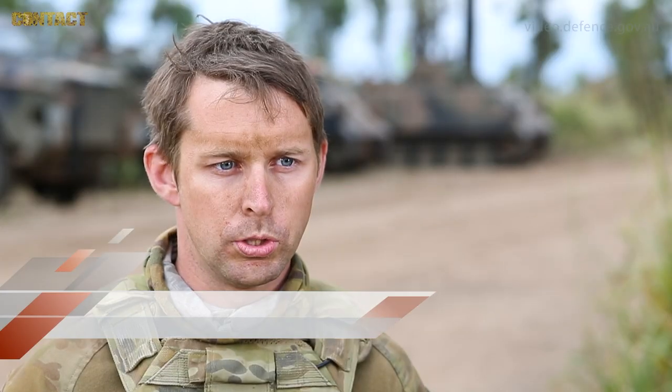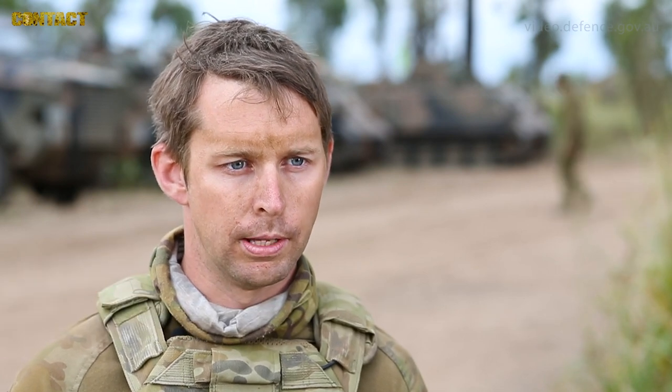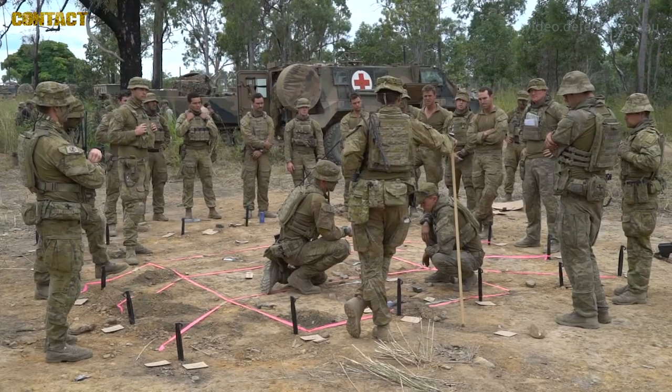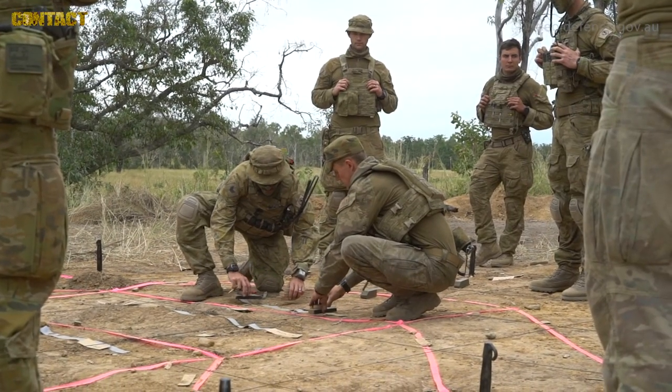Diamond Sprint R is an activity designed to allow each of our units to maintain our readiness level. 7th Brigade is currently the ready brigade for the Australian Army. We have a requirement to maintain a higher level of readiness than other organisations, and as a result we need to conduct further training to maintain those skill sets.